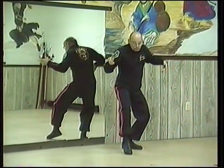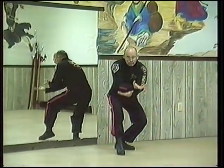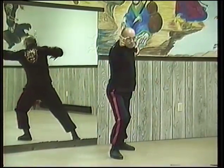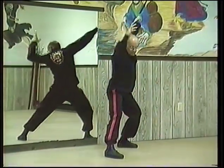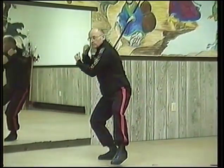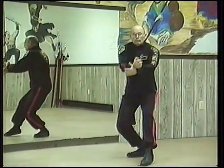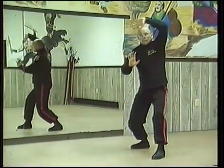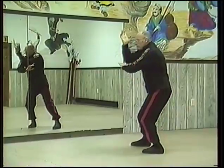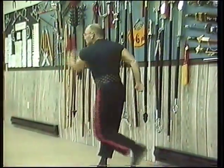Yang Style Tai Chi Chuan. Linear style Pak Hua Cheng.